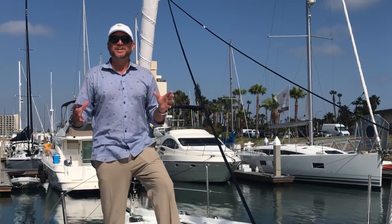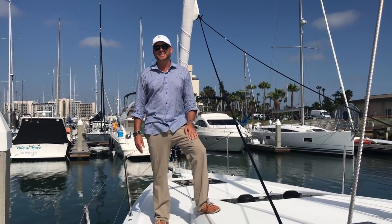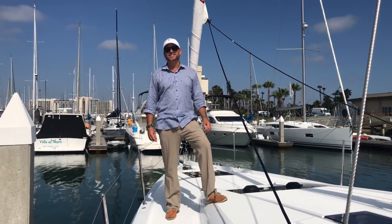Hi everyone, my name is Ian Van Til and I'm coming to you from the bow of the all-new 2018 Jeanneau 490 Sun Odyssey.